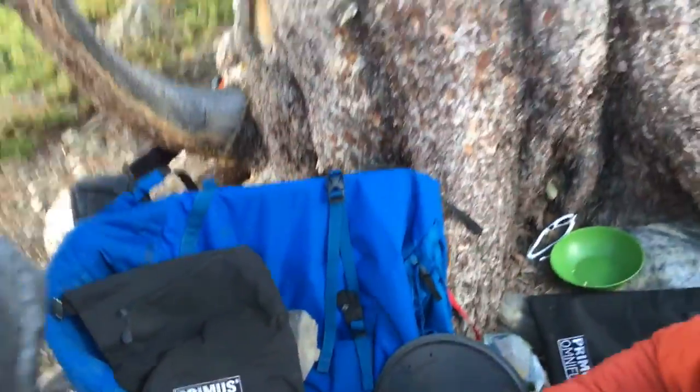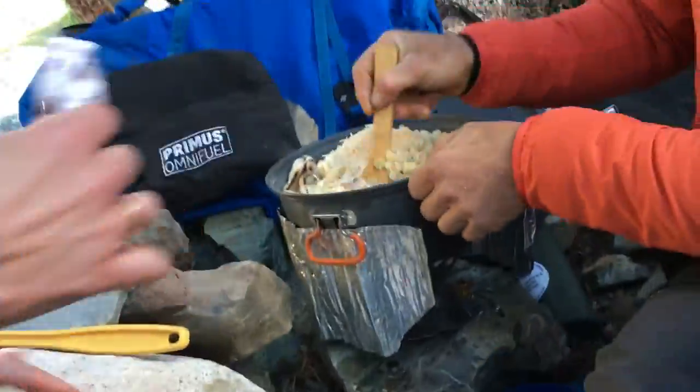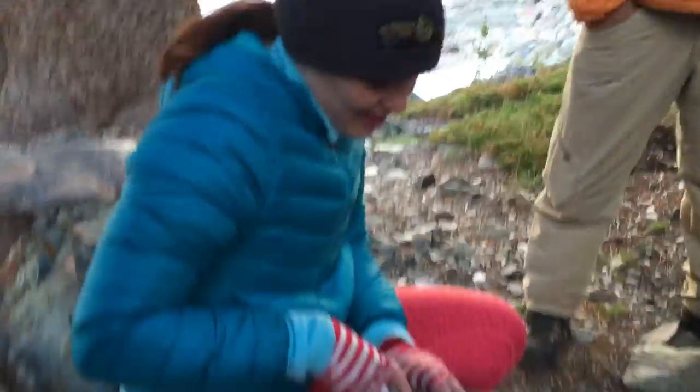Jess, will you be our cheese dumper? We are making dinner right now. I have a cheese dumper — cheese dumper in the house! Alright, there you go. We got the tofu cutter.